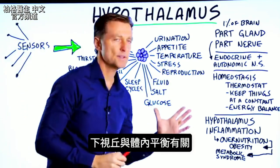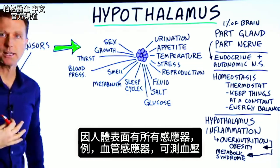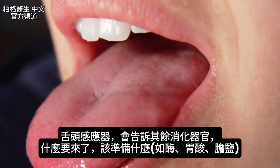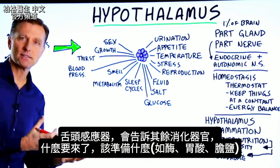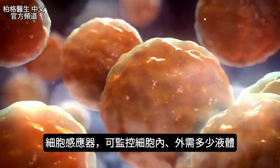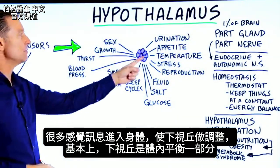The hypothalamus really is all about homeostasis. You have sensors on the surface of your body, sensors in your blood vessels to measure blood pressure, and sensors in your tongue that tell the rest of the digestive system what's coming down — to prepare enzymes, acids, bile salts, and things like that. You also have sensors in your cells to monitor how much fluid you need inside and outside. All this sensory information causes this gland to make adjustments.